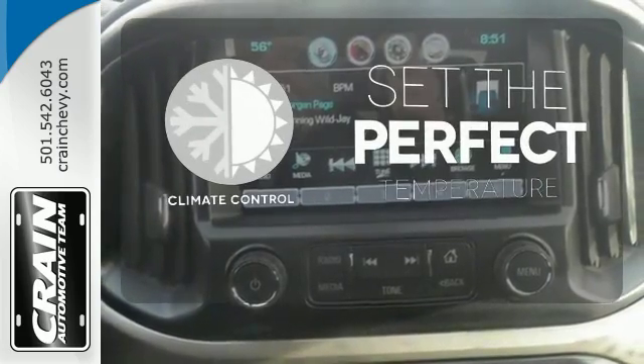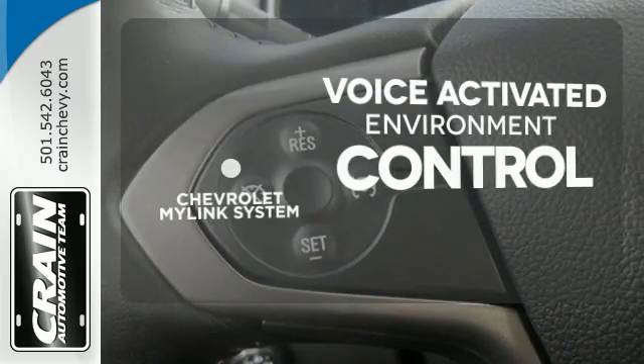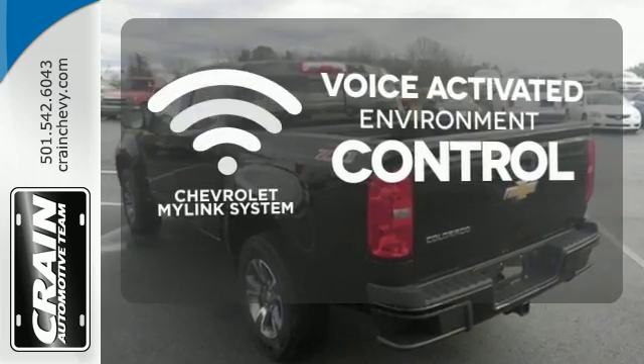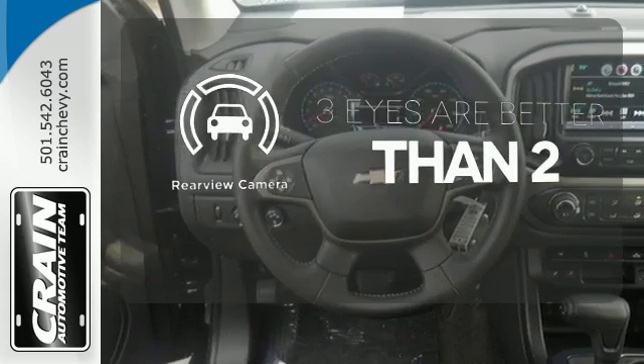The climate control lets you set the temperature exactly where you want it. Chevrolet's MyLink system allows you to control your music, hands-free calling, and so much more with just the sound of your voice. The backup camera gives you a clear picture of what's behind you.